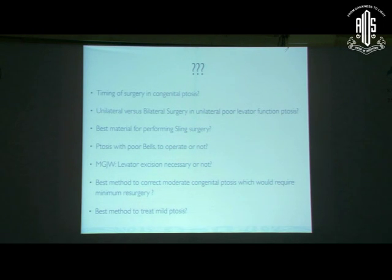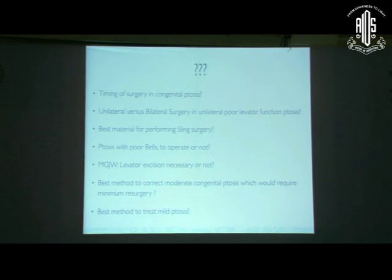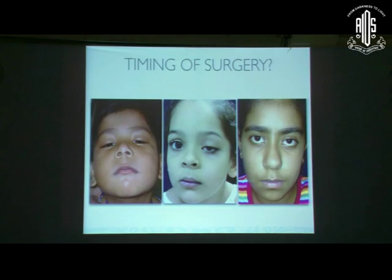There are many debatable areas where recent advances have been helpful to some extent. The key questions we will try to answer are: What is the ideal timing for surgery in congenital ptosis? In unilateral poor levator function ptosis, which is better — unilateral or bilateral surgery? For sling surgery, what material should be used — fascia lata, silicon, or suture? What should we do if a child has poor Bell's phenomenon? Should we excise the levator in Marcus Gunn? And what is the best method for moderate and mild ptosis?